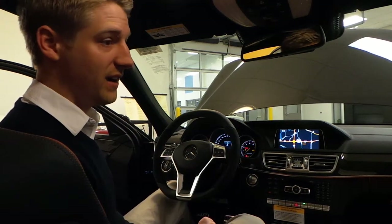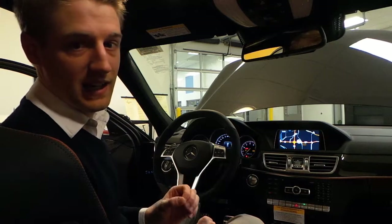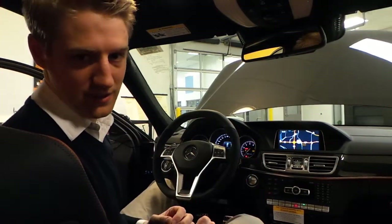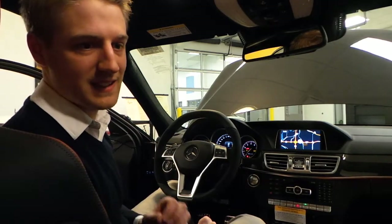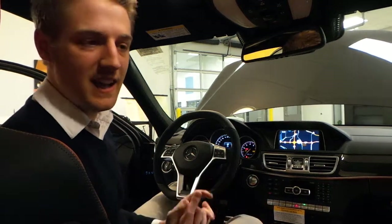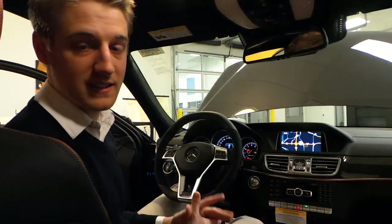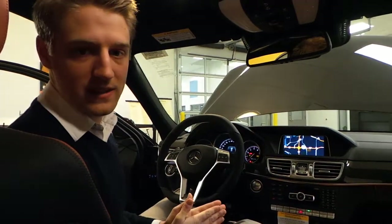Absolutely the most fun car I think we have right now. This thing has a V8 bi-turbo engine in it, cranks up 577 horsepower — absolutely unbelievable. The 0-60 time on this is sub 3.5 seconds. How can you get any better in a midsize sedan? Come take a look at this thing at Sears Imports here in Minnetonka, and our website, searsimports.com.